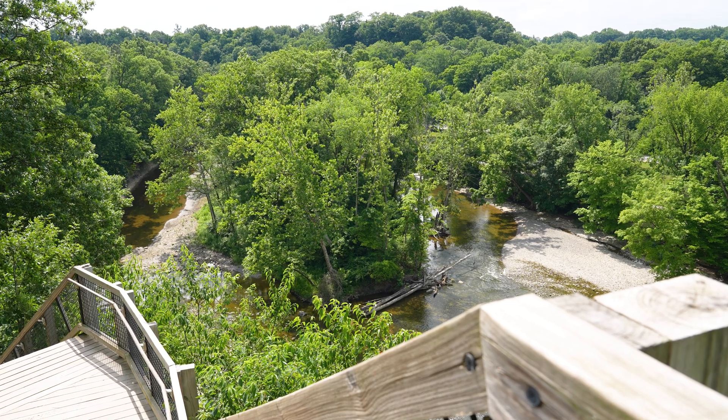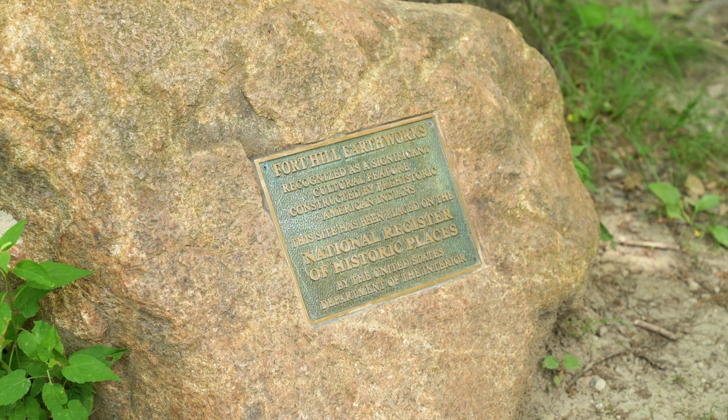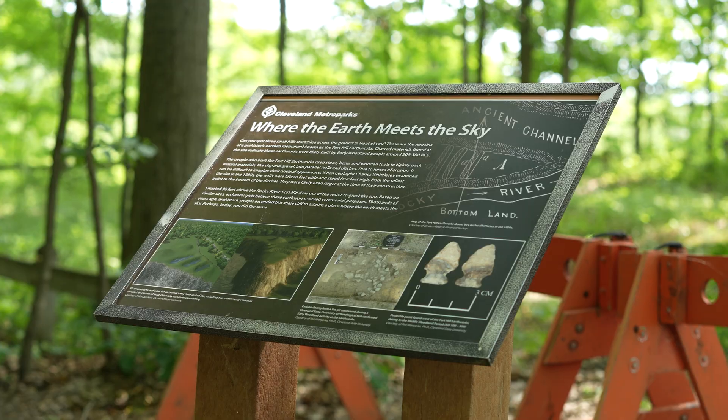This is site 33CU1, the Fort Hill Earthwork Complex. It was first discovered in the 1840s by Charles Whittlesey, a local Cleveland surveyor and archaeologist extraordinaire.